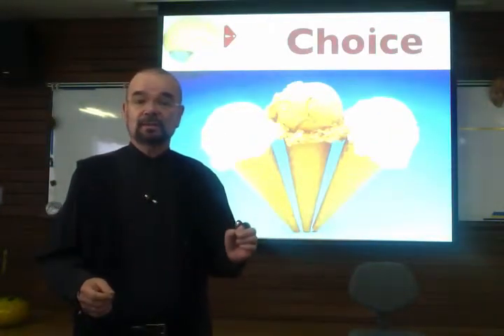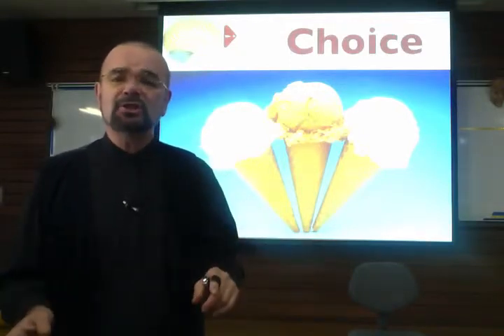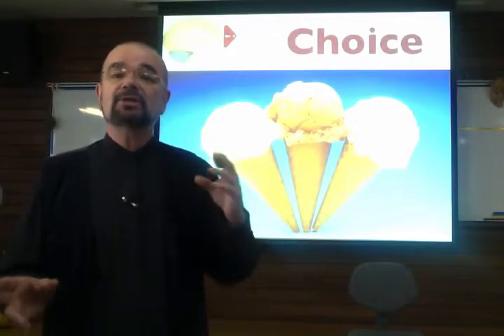Go for choice. Give learners choice. Now, here's the irony — it's not which option they choose. It's just having a choice that stimulates the reward system.